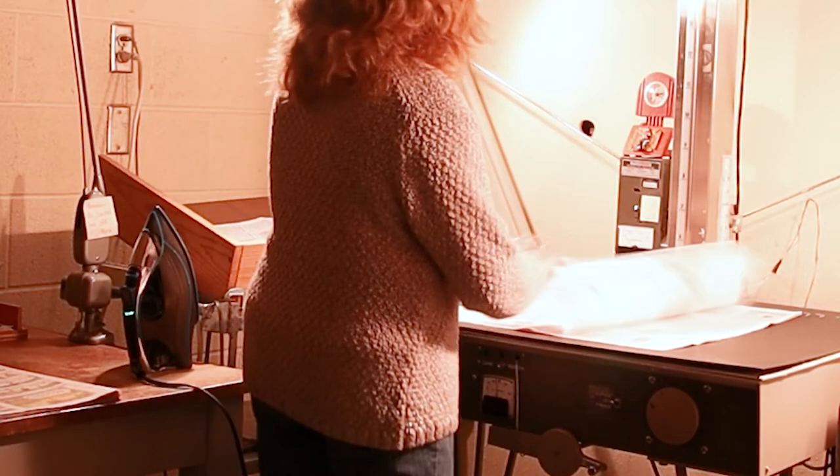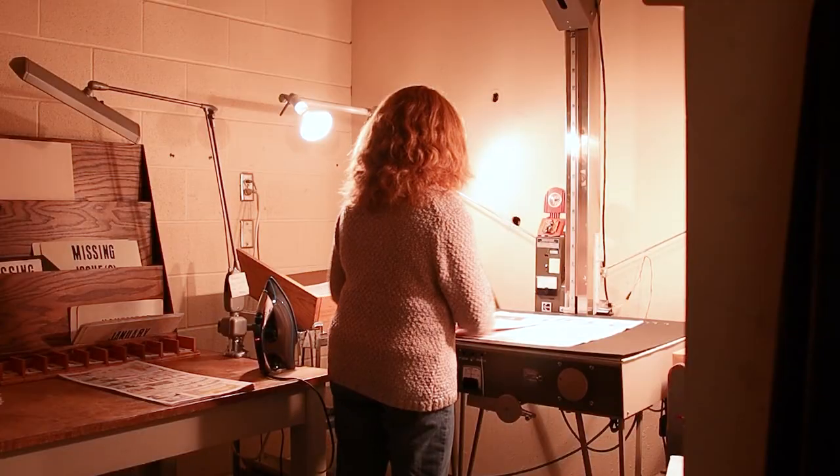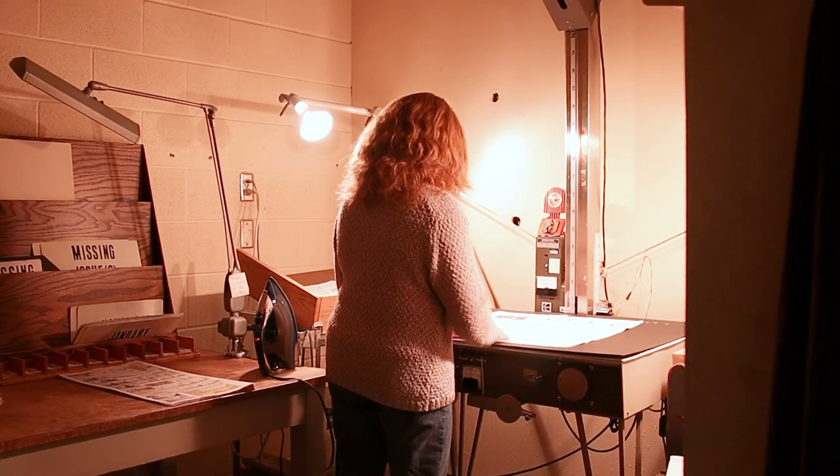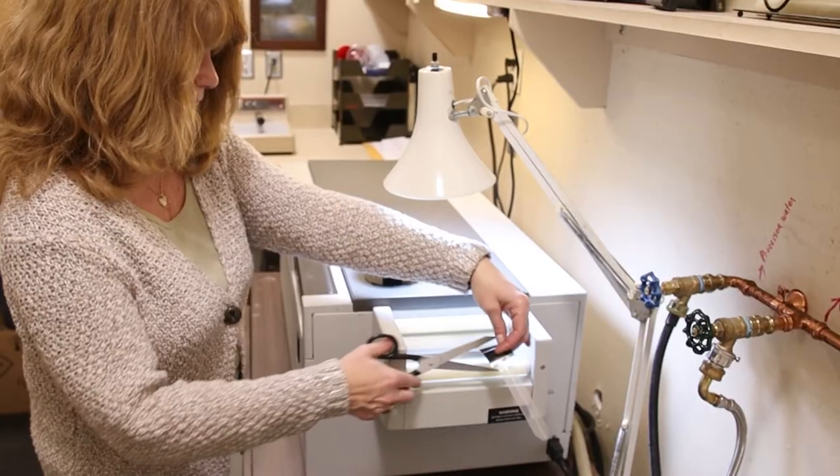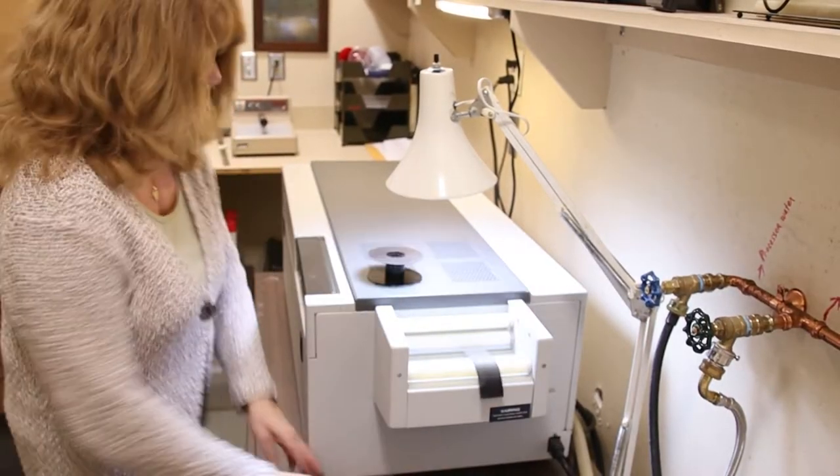We have standards on how we microfilm. It's supposed to have a longevity of 500 years. Digital files can be corrupted if not properly maintained, so the microfilm is a safe way to preserve.